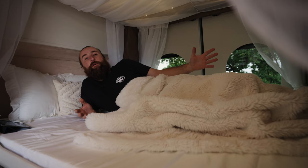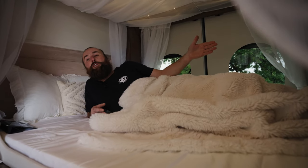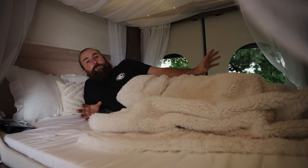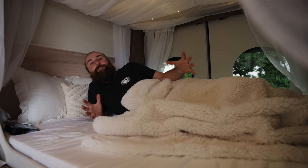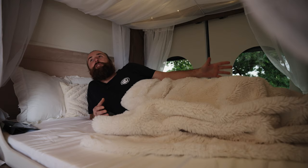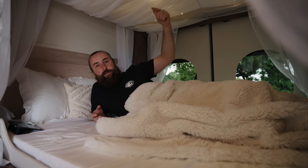That is the four-poster bed area — it's beautiful. We were blown away when we saw this and we hope you are too. What a nice feature. Van North Builds have absolutely killed it. Now this is a medium-wheelbase van and everything has been compacted — it's quite small, so you may think there's not that much storage, but trust me there is. Let's go check it out.